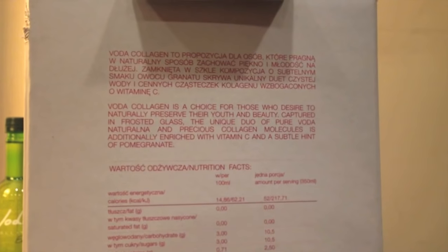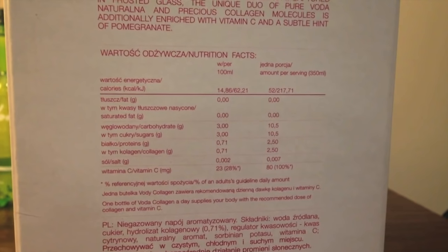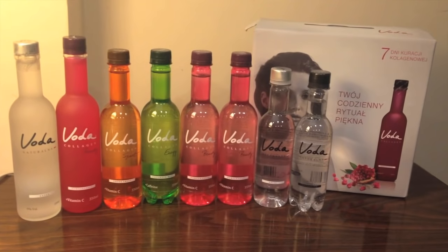Here's the box that they sent it in. It looks a lot better in person than it does in the video, but this is like a really high quality box. It's sort of like a box you would buy really fine wine in. The bottle is reflective, but the rest of the box has a matte finish. There's a description of the water here. It says, 'Voda collagen is a choice for those who desire to naturally preserve their youth and beauty. Captured in frosted glass, a unique duo of pure Voda naturalna and precise collagen molecules.'